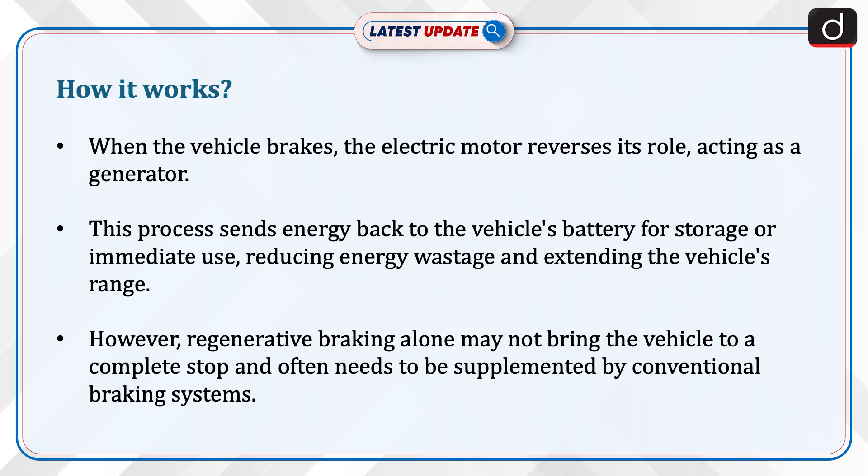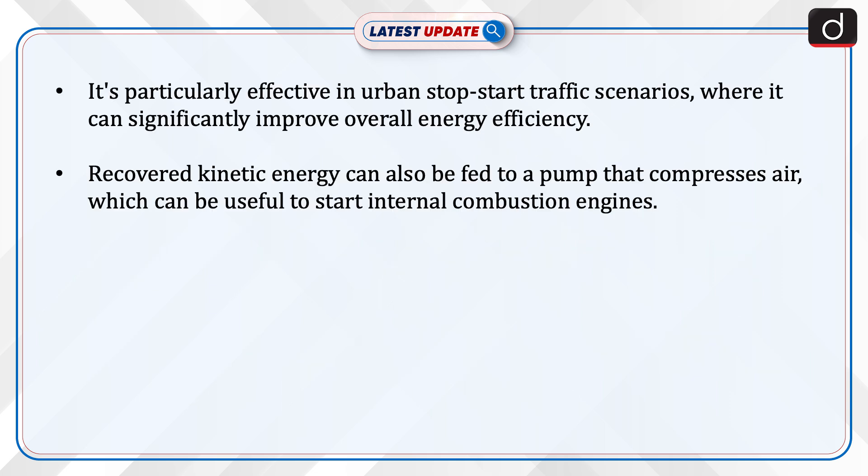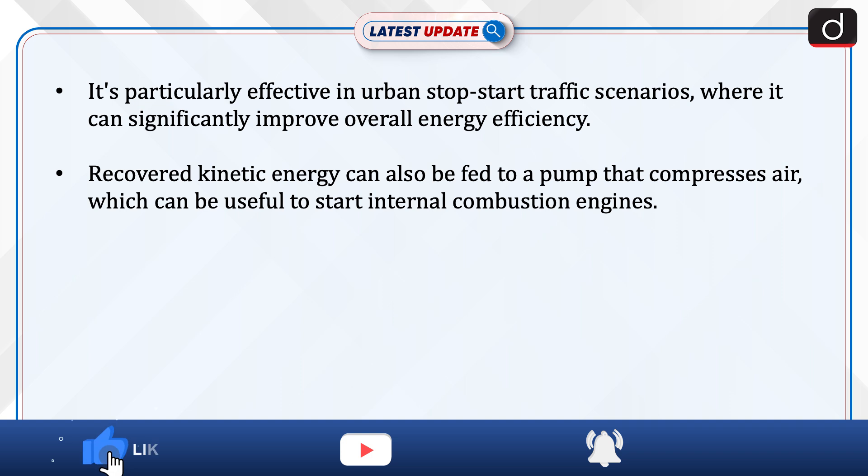However, regenerative braking alone may not bring the vehicle to a complete stop and often needs to be supplemented by conventional braking systems. It's particularly effective in urban stop-start traffic scenarios where it can significantly improve overall energy efficiency.